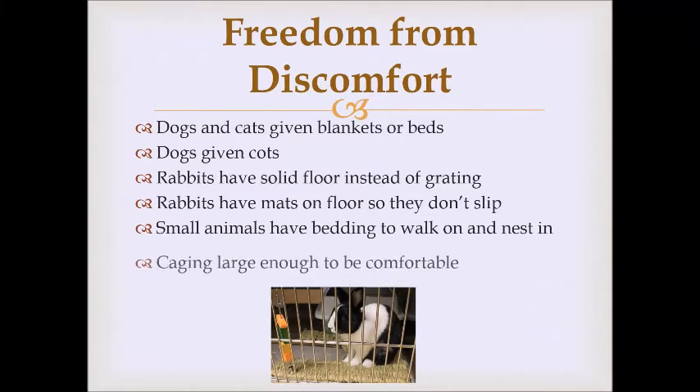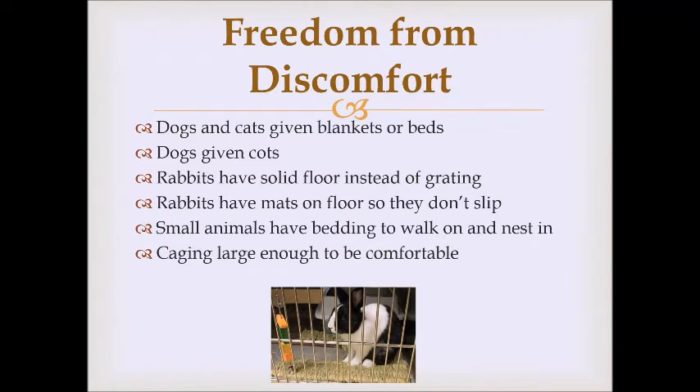We try to make sure cages are large enough to be comfortable. Because we have so many animals, we can't give them the cage size we'd recommend for a pet owner — we expect shelter animals won't be there very long, so it's acceptable short-term. However, long-term they would need bigger cages; we give as much space as possible. We also ensure animals have an appropriate elimination area — enough volunteers take dogs outside, and cats and rabbits are provided a litter box.